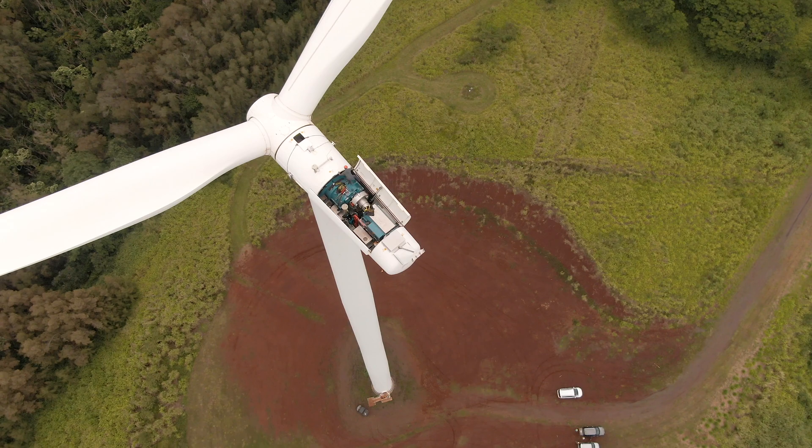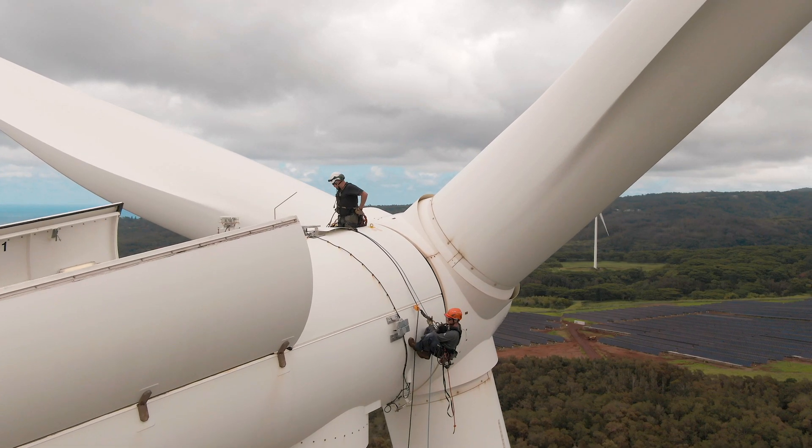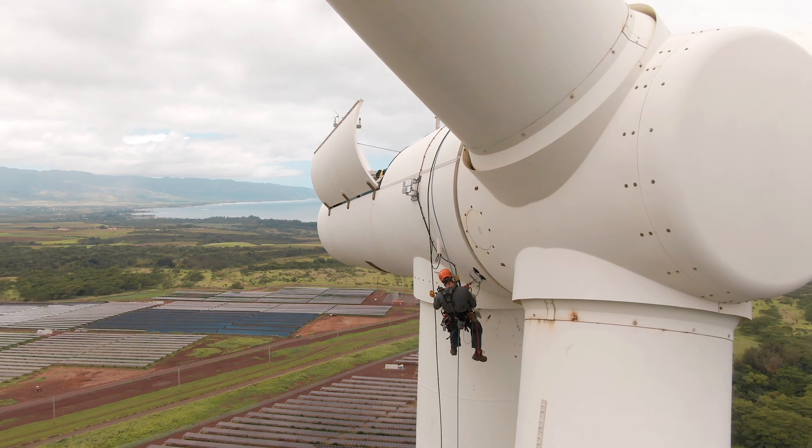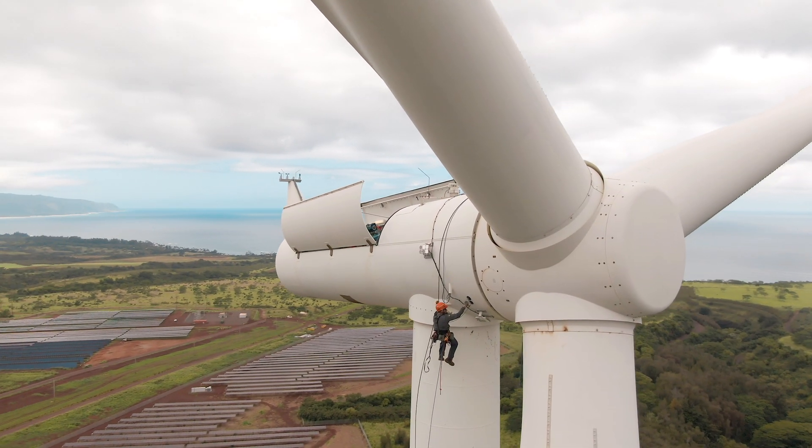At Kauailoa Wind we're really excited about this. We've been tracking this technology from its conceptual stage, working with Energy Systems as the technology has gone through its testing phase, and now we're finally at a point of having these units ready to be installed for real. It's really exciting to see that evolution and to see a product that is showing so much promise on our turbines.